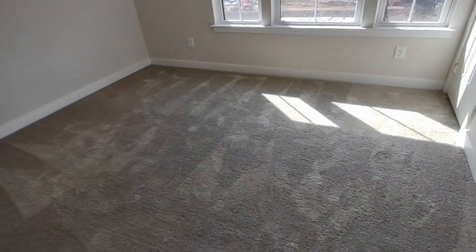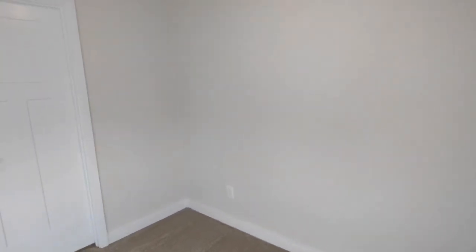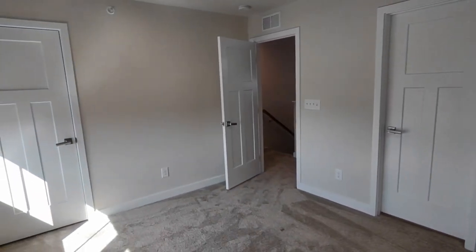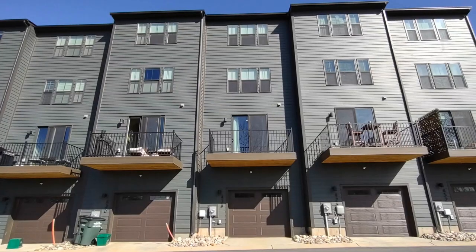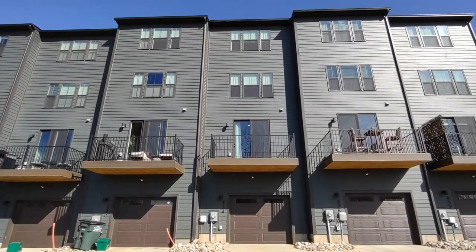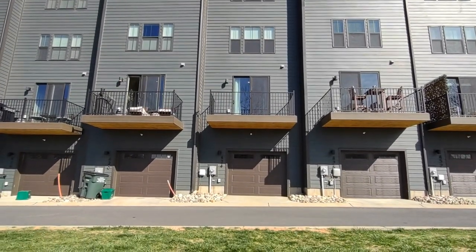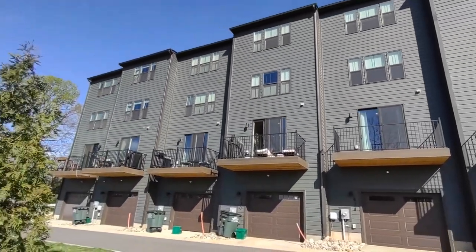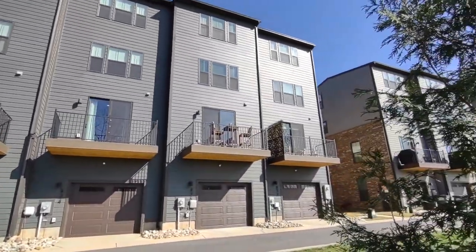This bedroom is complete with front-facing windows, large closet, and access to the off-the-hall bathroom. Now let's go see the rear of the home. The rear of this property features a rear entry garage as well as back alleyway access. For more information about this property such as pricing or to schedule a viewing, please visit our website at www.touchpointpm.com.